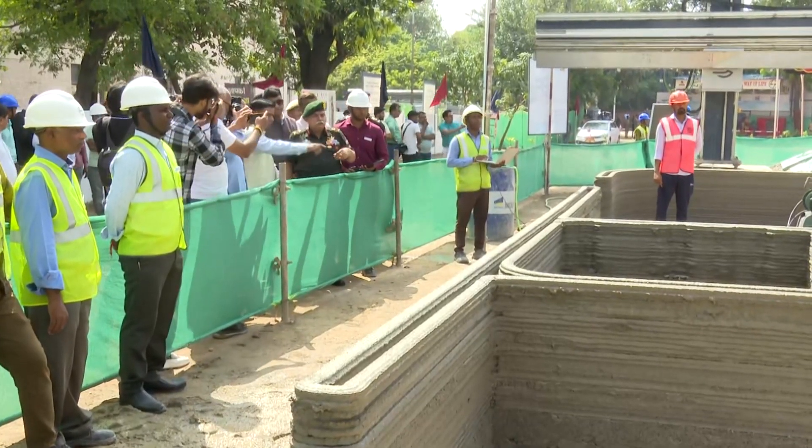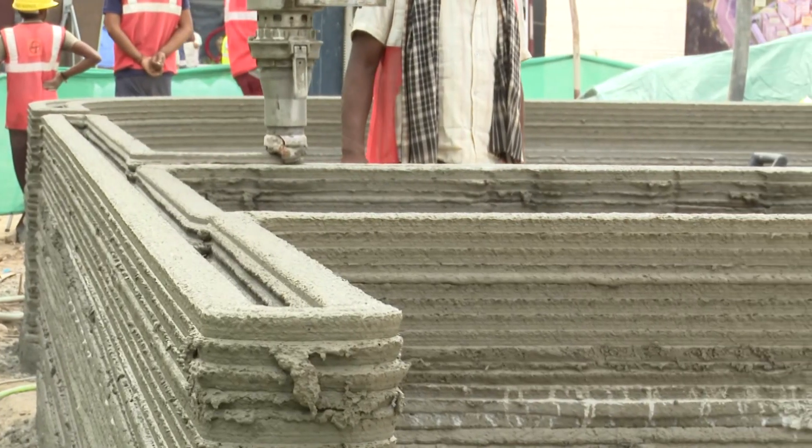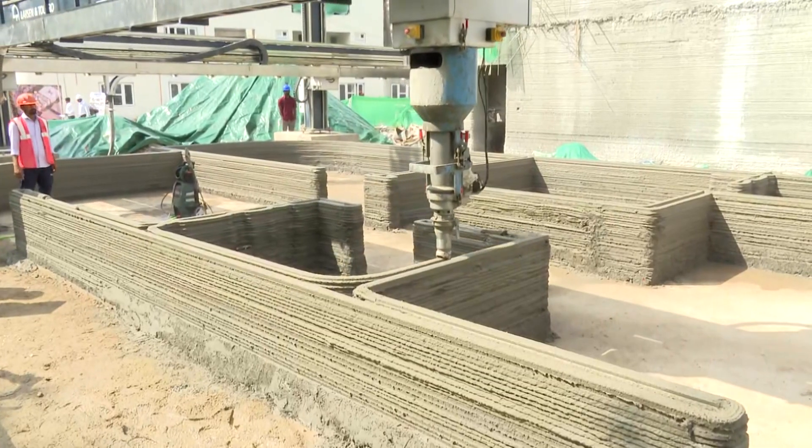The facility will have a total of six buildings. Five of these six buildings are being constructed using 3D printing technology, and one makes use of precast technology.